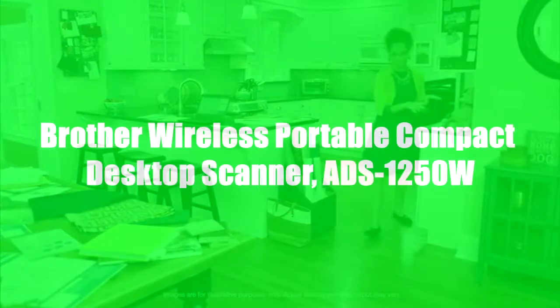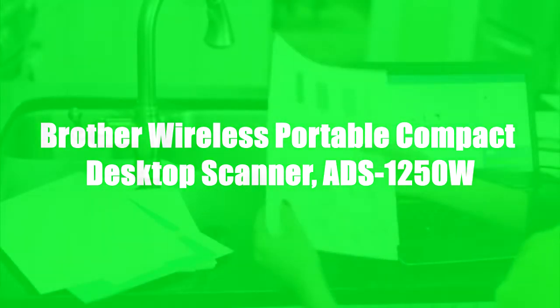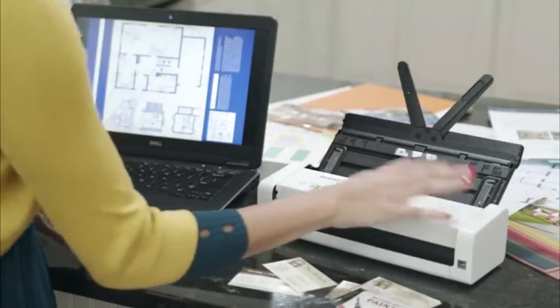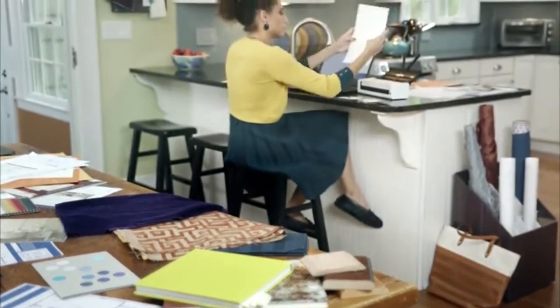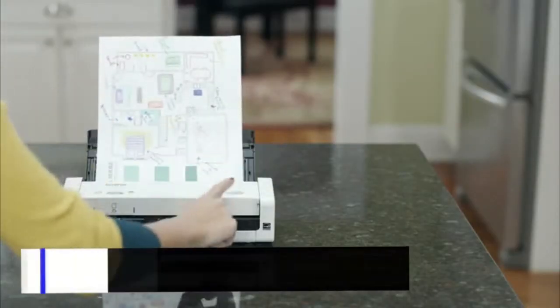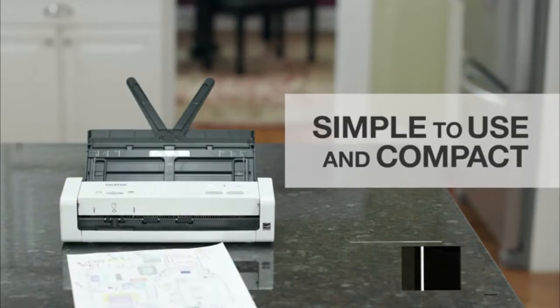Running my own business from home is challenging. There's so much paper and so little time and space. How do I manage it all? I stay super organized with help from my Brother Wireless Compact Desktop Scanner. By scanning my important documents, I cut down on clutter and am able to find what I need in seconds. The Brother Wireless Compact Desktop Scanner is simple to use and compact enough to fit wherever I need it.